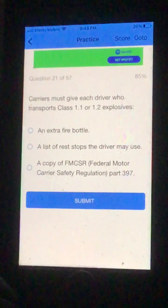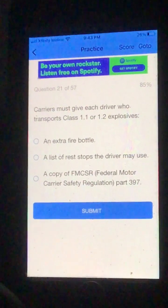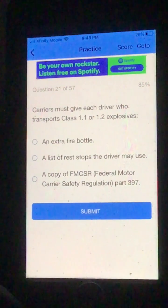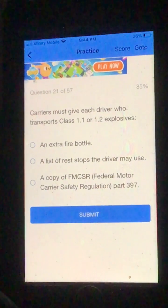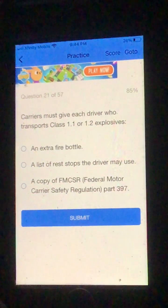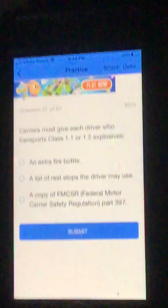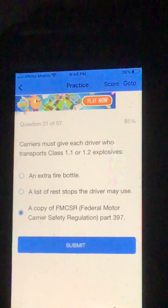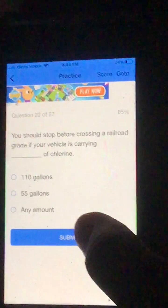Number 21. Carriers must give each driver who transports Class 1.1 or 1.2 explosives: A. An extra fire bottle. B. A list of rest stops the driver may use. Or C. A copy of FMCSR Federal Motor Carrier Safety Regulation Part 397. I'm going to go C, a copy of FMCSR Federal Motor Carrier Safety Regulation Part 397. And that was correct.